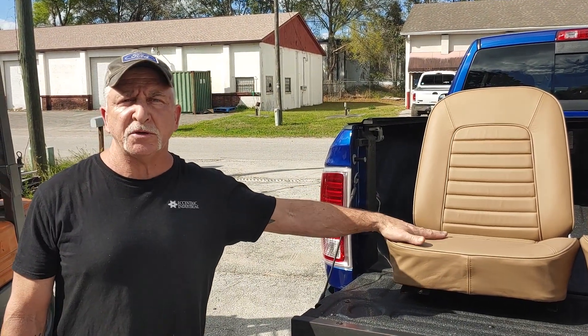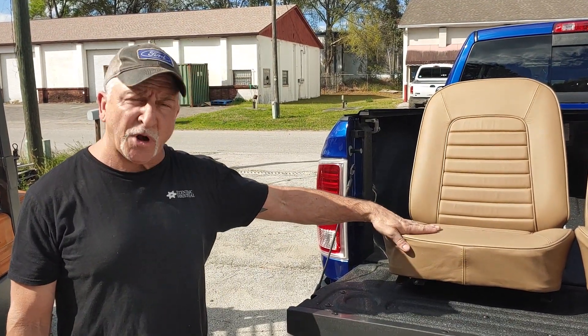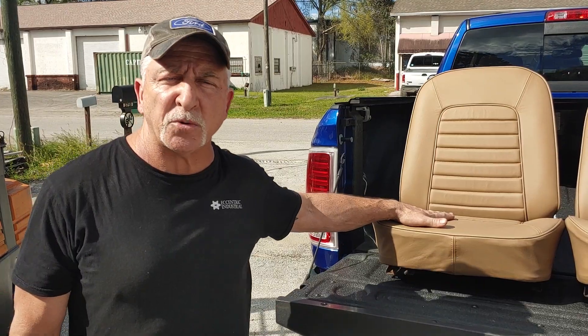I can make them original, I can make them custom, however you like them. It just varies in prices and the seats, and we do complete custom interiors as well, as boats and motorcycles.